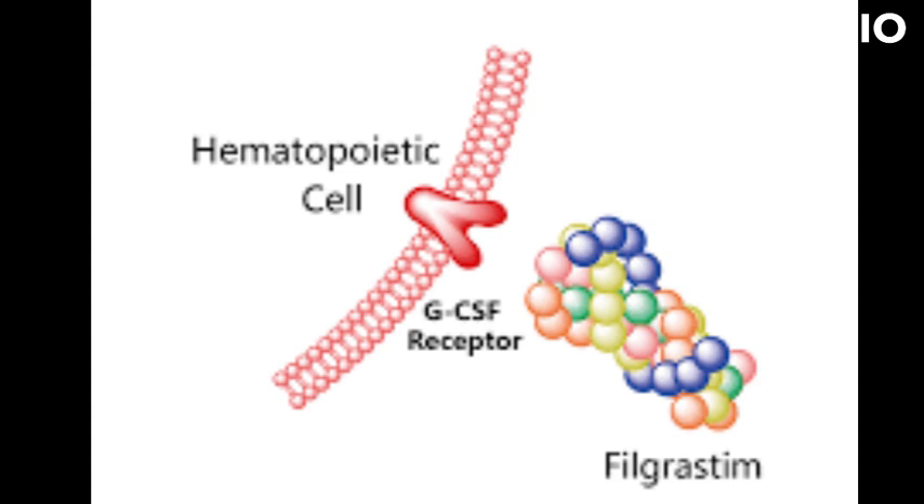Filgrastim works by stimulating the production of white blood cells, specifically neutrophils, in the bone marrow. It does so by binding to and activating a receptor called granulocyte colony-stimulating factor, GCSF, receptor on the surface of stem cells in the bone marrow, which promotes the growth and division of these cells into mature neutrophils.